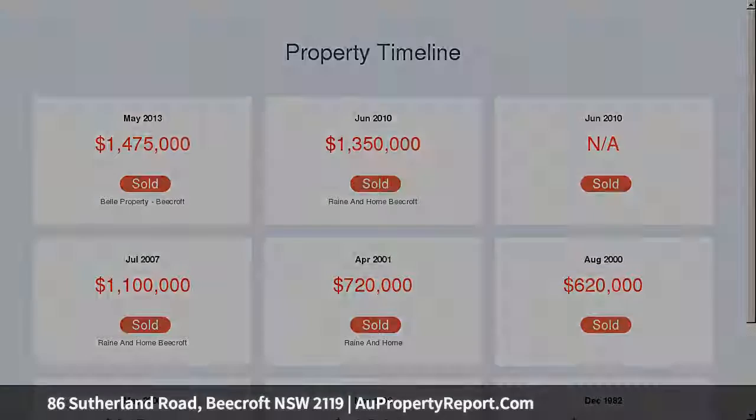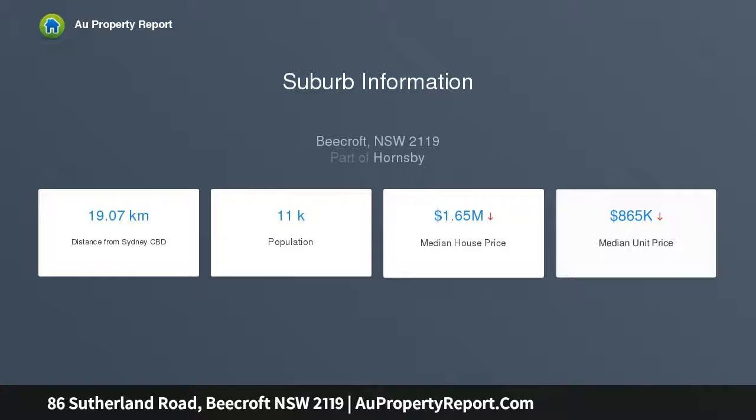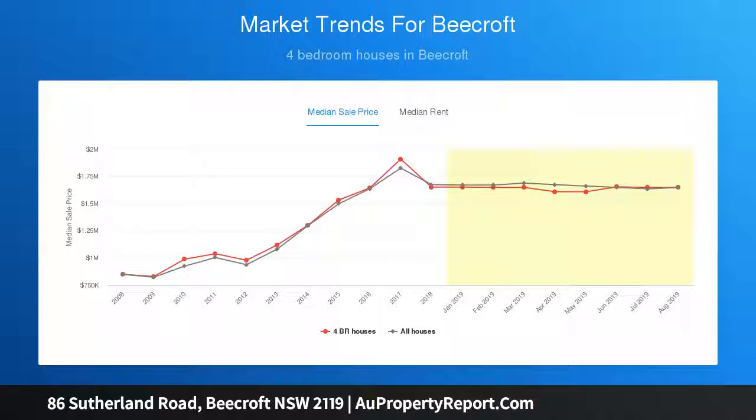Ready to enjoy now. The property is moments away from a host of lifestyle conveniences including Beecroft Station, village shops, cafes and dining, sought after schools and easy access to the M2.